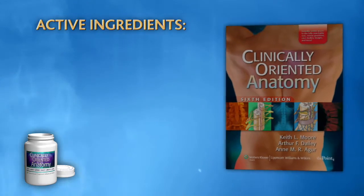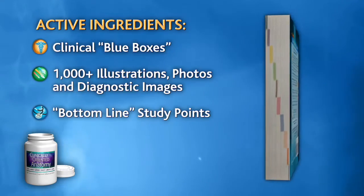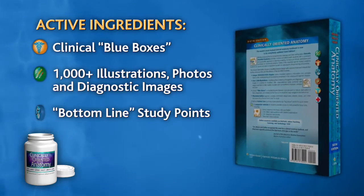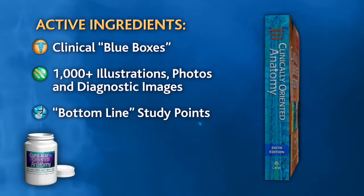The newly revised clinically oriented anatomy, now available in its sixth edition, offers a unique blend of active ingredients to help make studying worries a thing of the past.